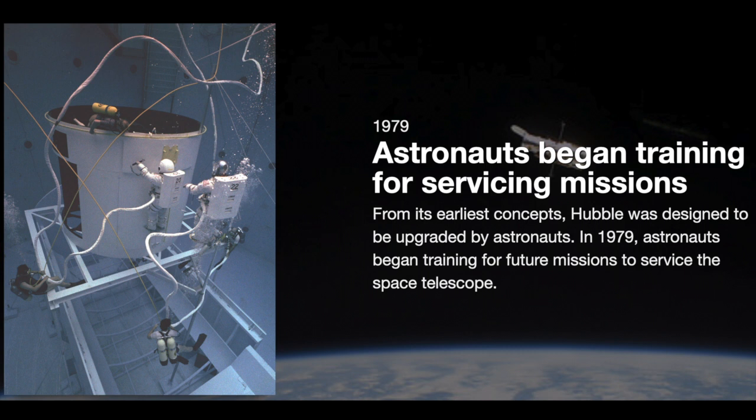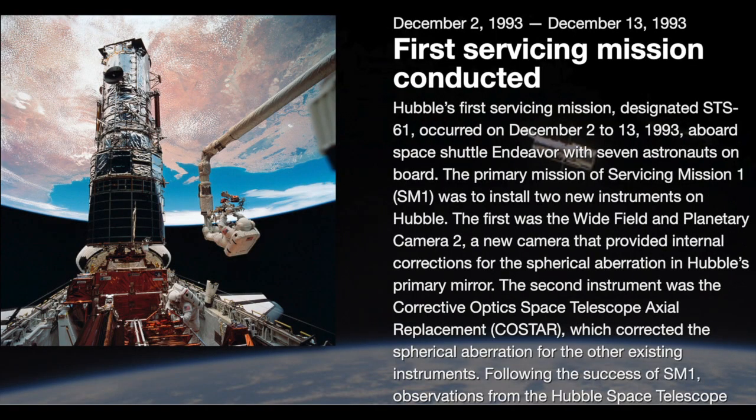A friend of mine called me and said, you really ought to go down there and talk to those guys. So I did, and I never regretted it. Lockheed was just a wonderful company to work for. I worked there 32 years, so I know a lot about them.